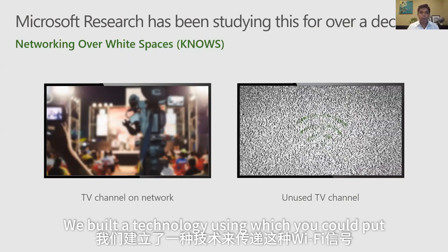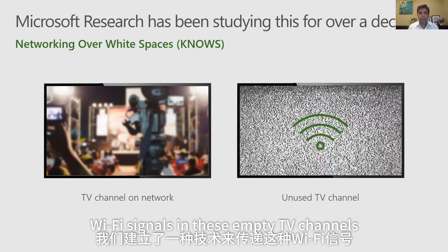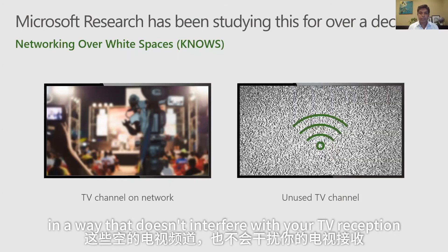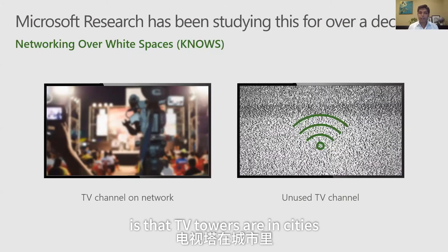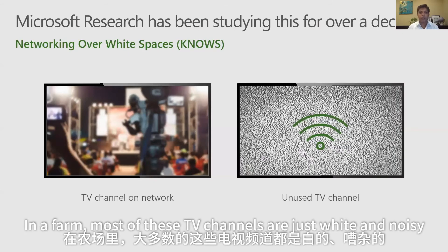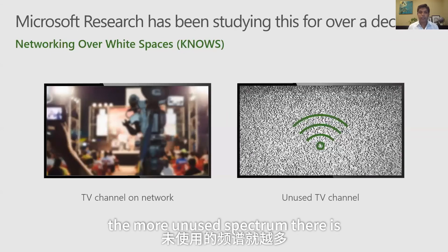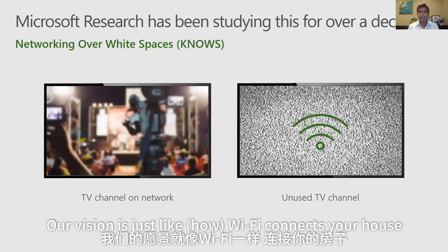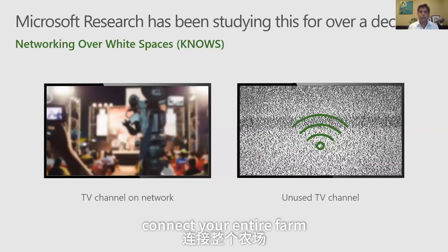We built a technology that puts Wi-Fi signals in these empty TV channels in a way that doesn't interfere with TV reception on adjacent channels. TV towers are in cities, so in a farm most of these TV channels are empty. The more empty TV channels there are, the more unused spectrum there is, and the more capacity there is to send and receive data. Our vision is that just like Wi-Fi connects your house, this TV white space spectrum can be used to connect your entire farm.